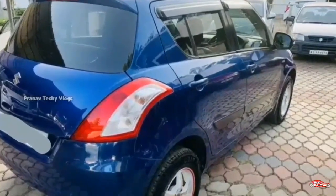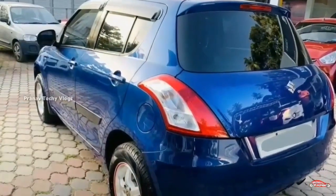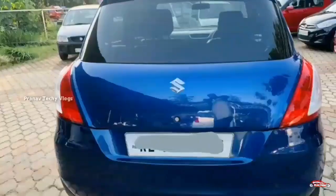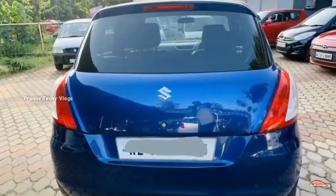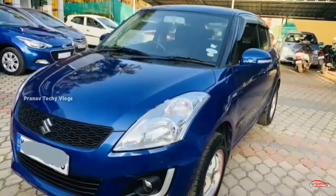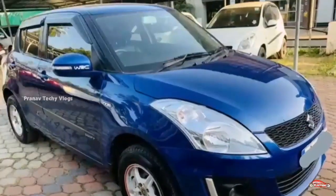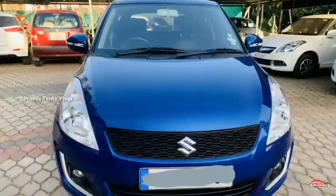It is nice to keep the interior and exterior, though it is not easy to maintain. The features include AC power steering, 4-door powering, music system, and alloy wheels.